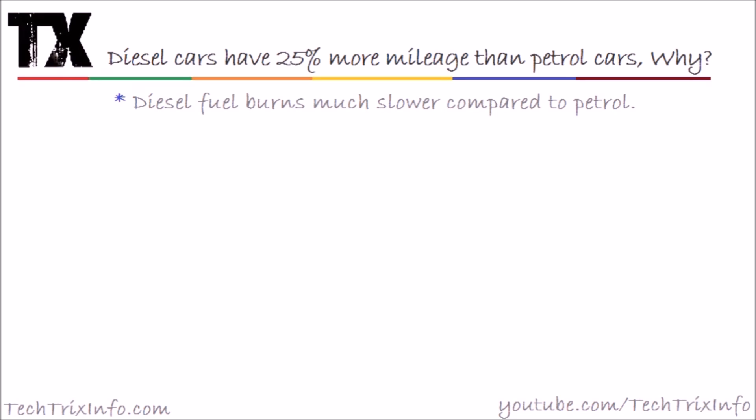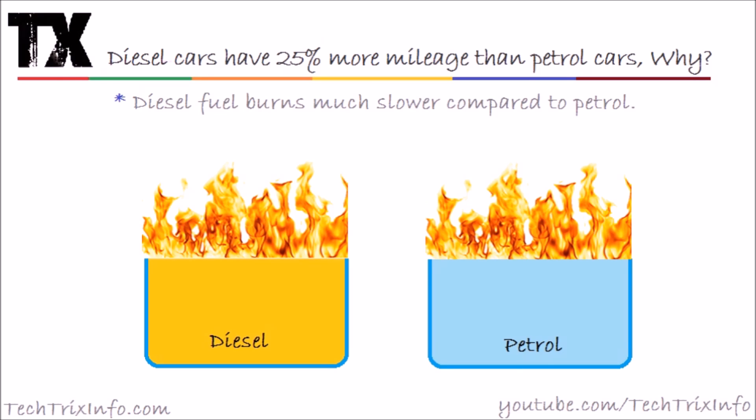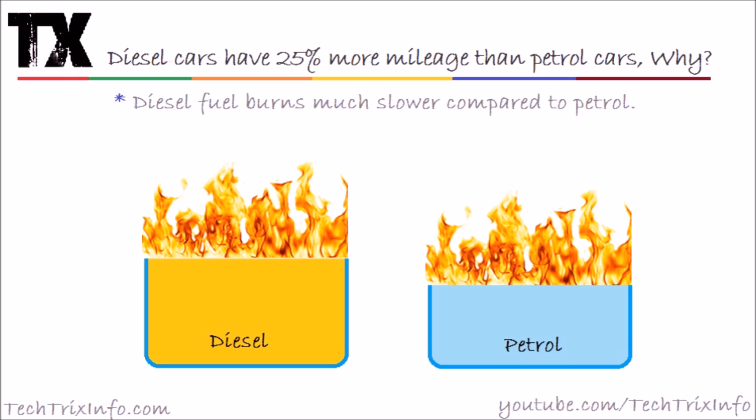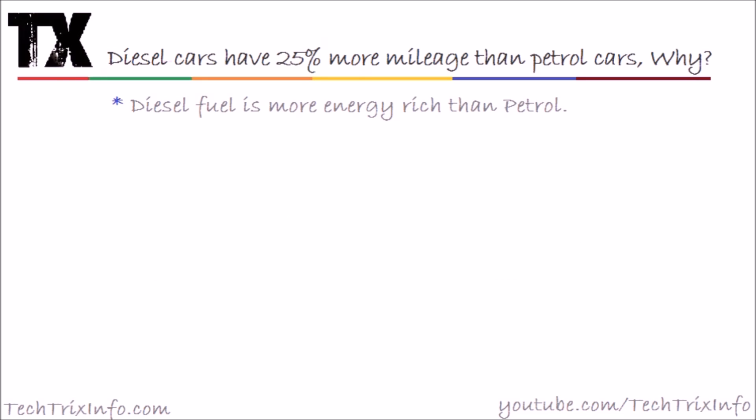The first point: diesel fuel burns much slower compared to petrol. If you take two containers, one with diesel fuel and other with petrol, and you ignite them — petrol burns much faster, instantaneously, and diesel burns much slower. That means you will have the diesel fuel for a much longer time to create energy, so you will get more energy and your mileage increases.